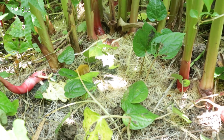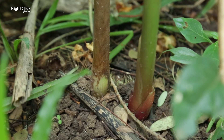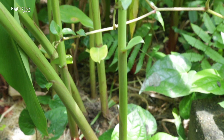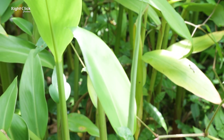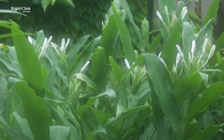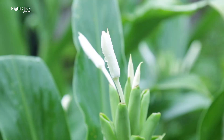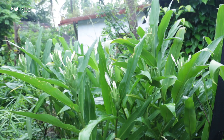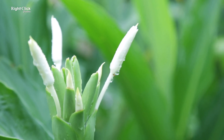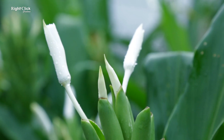The white butterfly ginger is propagated from seeds. It is usually planted in landscape garden borders. Since the flowers attract butterflies, ginger lily plants are used in the garden to attract pollinators.